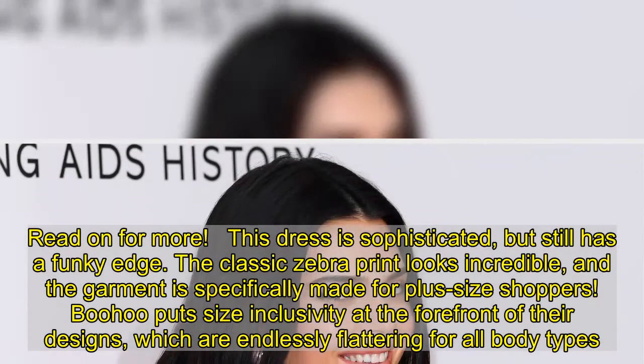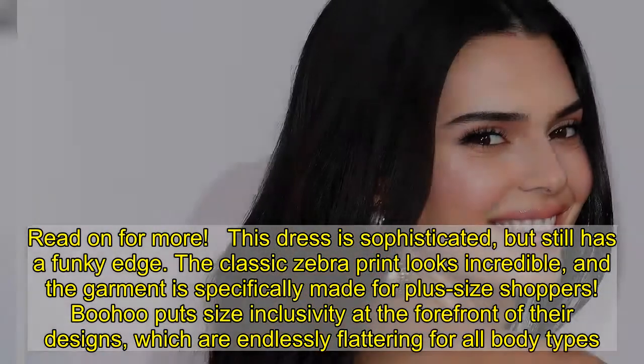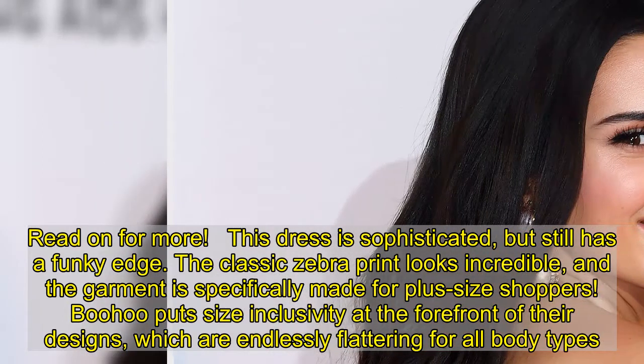This dress is sophisticated but still has a funky edge. The classic zebra print looks incredible, and the garment is specifically made for plus-size shoppers. Poohoo puts size inclusivity at the forefront of their designs, which are endlessly flattering for all.